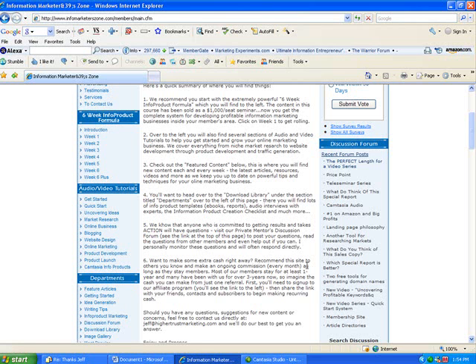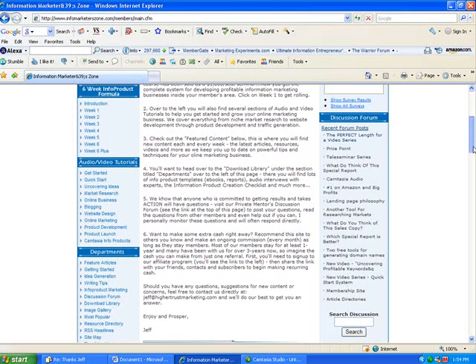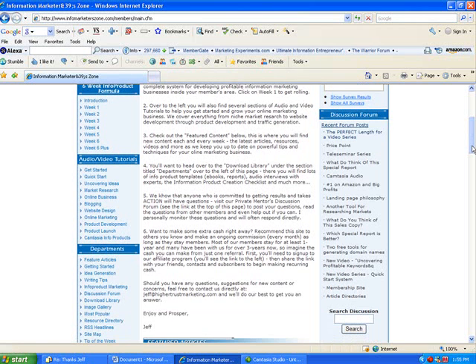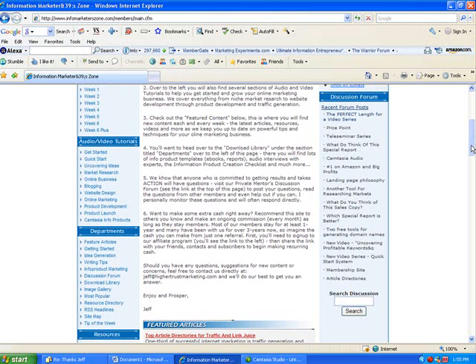There are over 1,000 articles in the different departments that you also have access to. These are not theoretical articles. These are step-by-step tips that we produce each week for things that really work — how to article market, how to forum market, how to create your own websites to get the best SEO for your site, how to run pay-per-click campaigns — all kinds of marketing experience that you can tap into to market your e-books and info products.